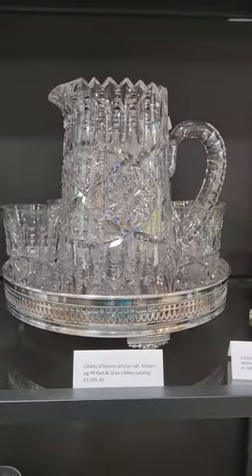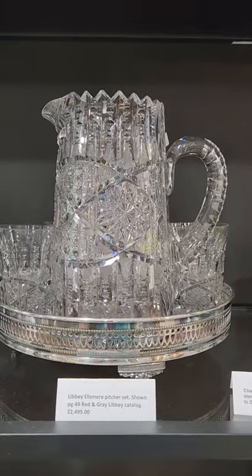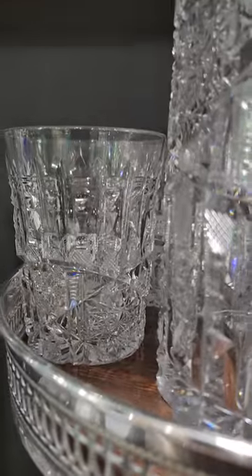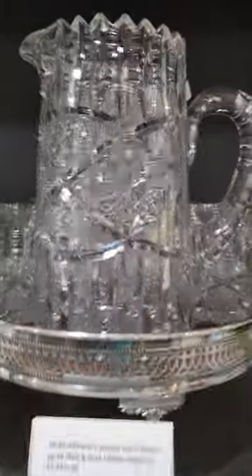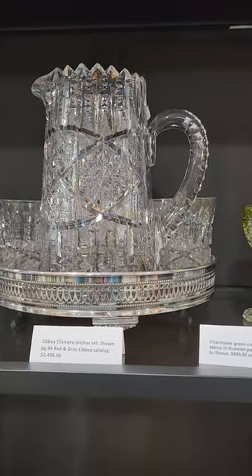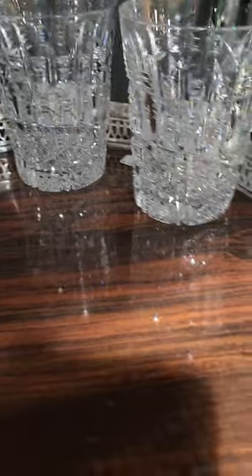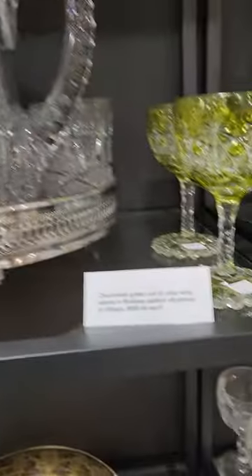Here's a five-piece set in Ellesmere by Libbey — they're all signed of course. Probably some of the finest tumblers in cut glass. Great heavy pitcher, deeply cut, wide miters. The pattern is shown in the red and gray catalog. The set is $24.95, and the tray with the gallery and the feet is $125. You can buy the tray separately or with the set.